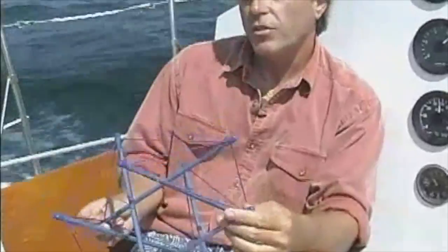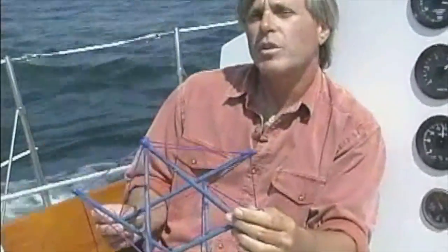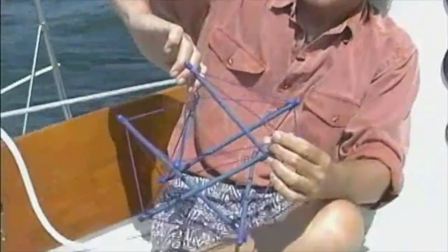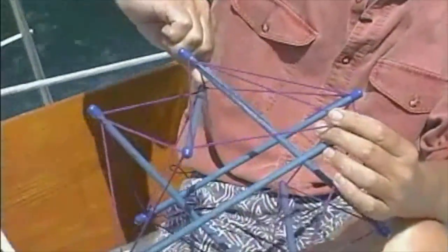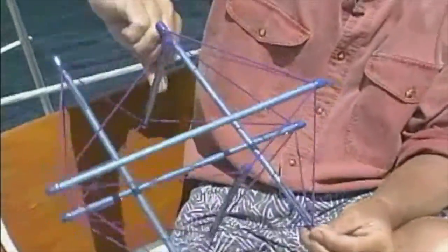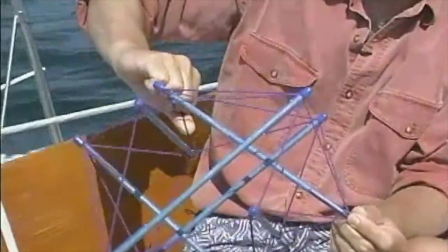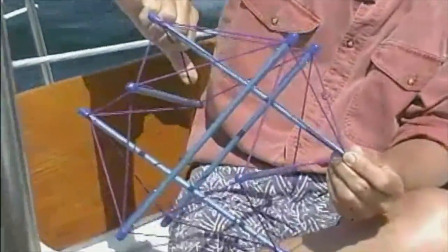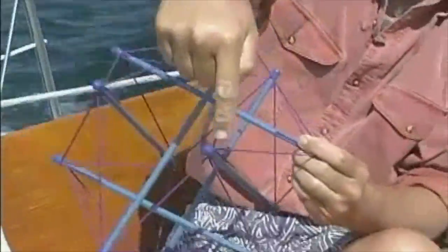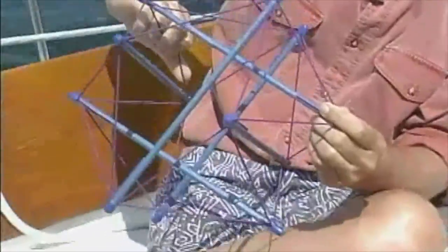Now when you start to look at these structures, they have a bunch of interesting properties that are very much like the properties bodies have. If I create a shortness in this part of the soft tissue, you can see that the whole structure deforms. I could have a shortness over in this part of the body and be complaining of pain over in a completely different part where it's changing.